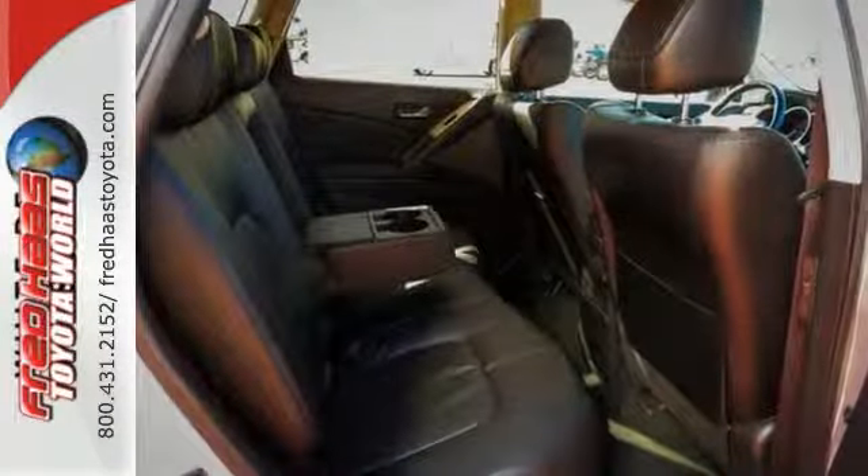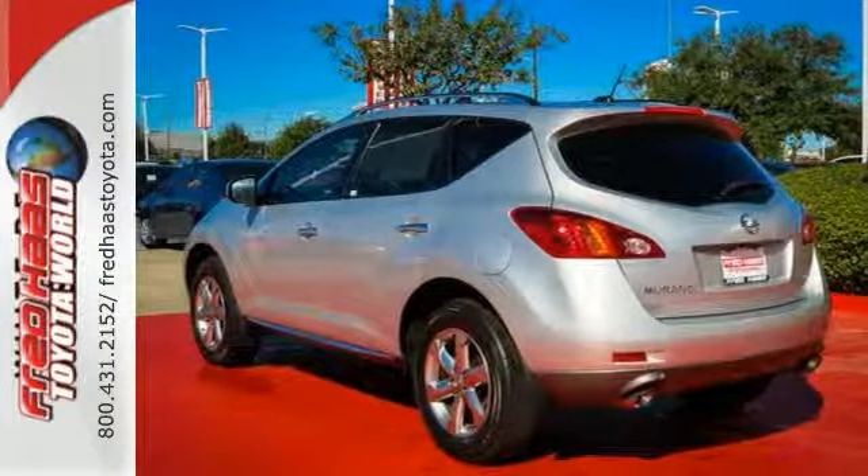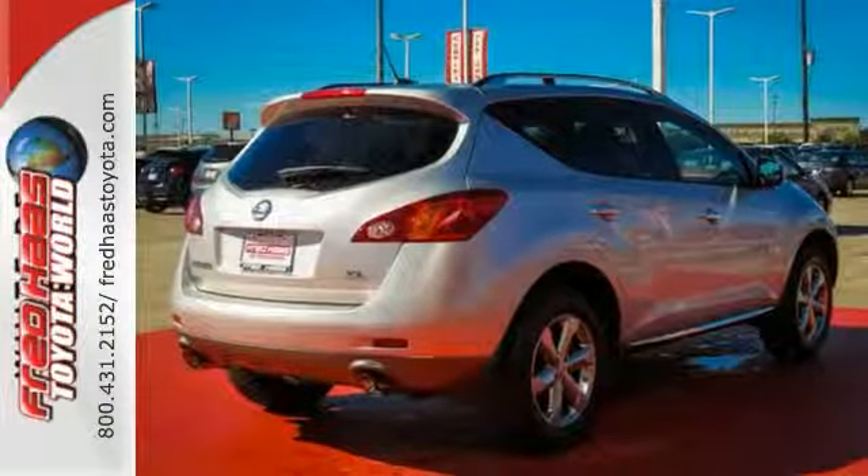It includes a Carfax title history report. It has had only one previous owner, is accident-free, and comes with a Carfax buyback guarantee. Come by today to see this one in person.